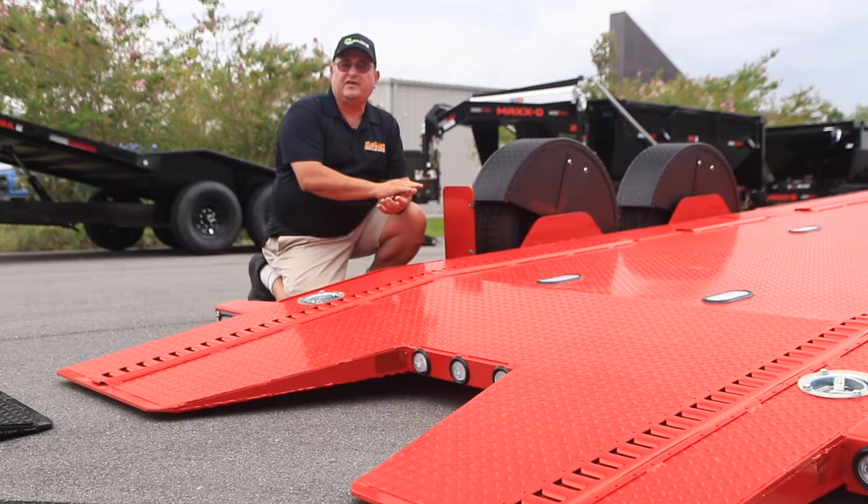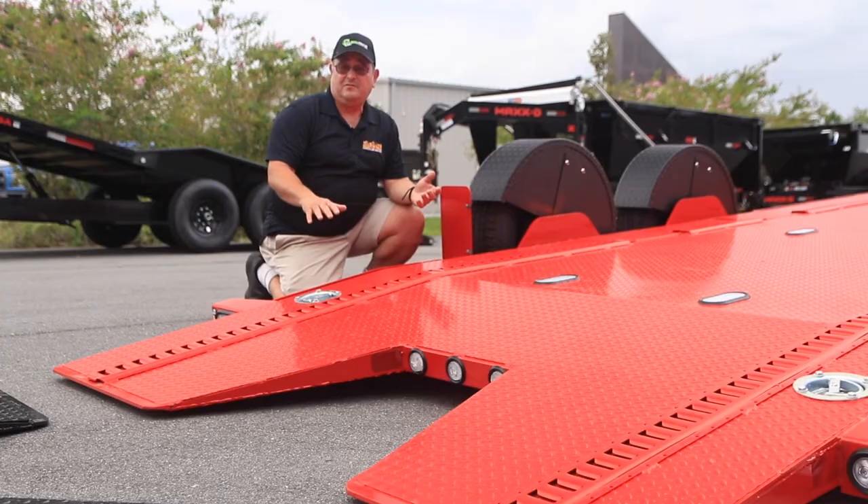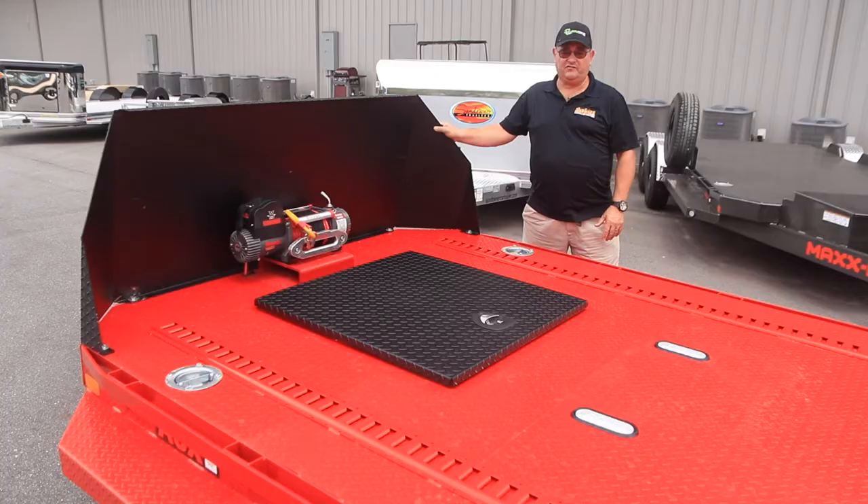The airbag suspension means that you have the smoothest ride on the road — no bouncing up and down for your car. And my favorite feature: look ma, no ramps.